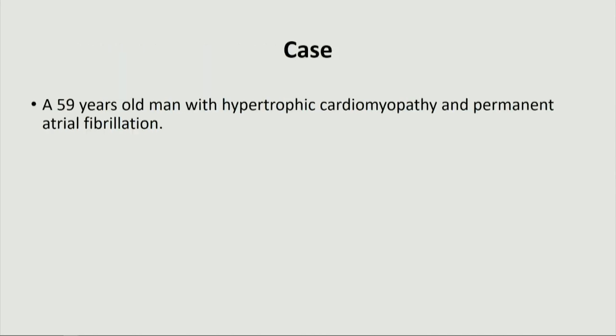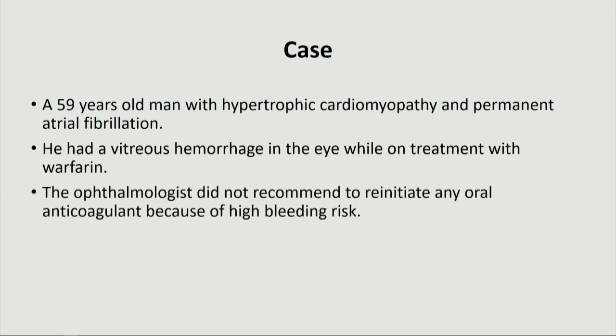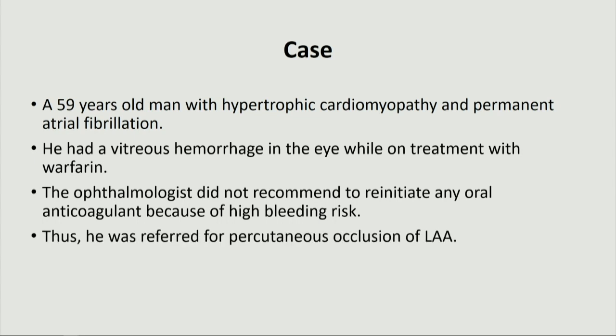The patient is a 59-year-old man with hypertrophic cardiomyopathy and permanent atrial fibrillation. He had a vitreous hemorrhage in the eye while on treatment with warfarin. The ophthalmologist did not recommend re-initiating any oral anticoagulant because of high bleeding risk. Thus, he was referred for percutaneous occlusion of the LAA.